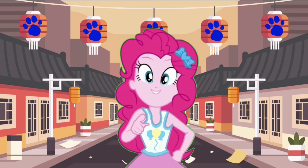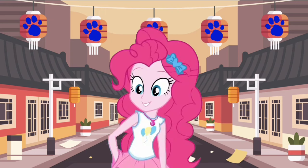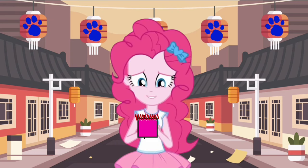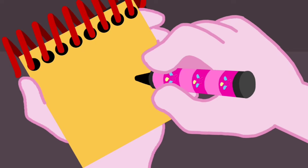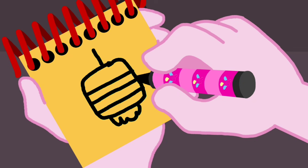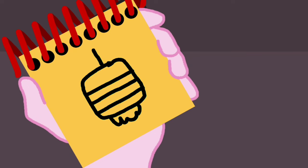You know what we need? Our handy notebook! So, a Chinese lantern! First we draw a rounded square with lines inside! Some curved lines down here! And a line up top! And there — a Chinese lantern!